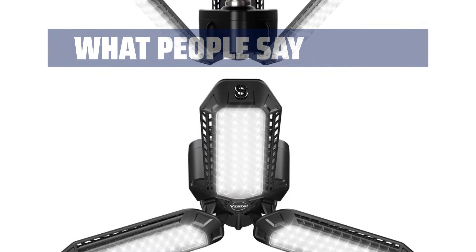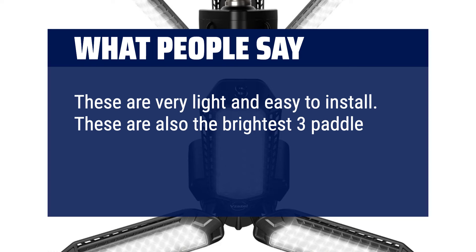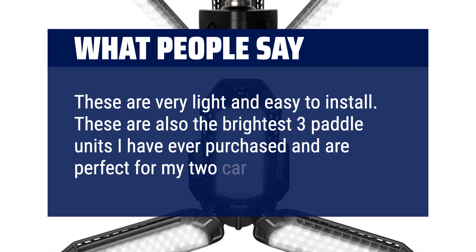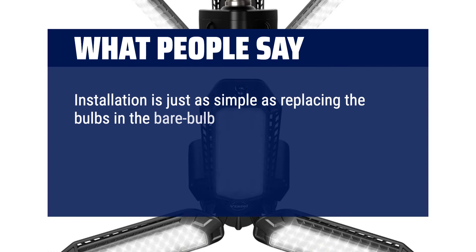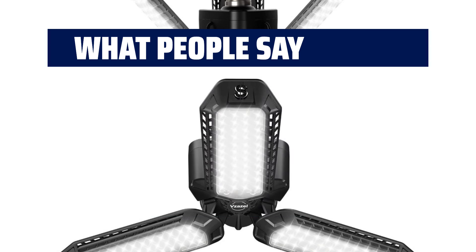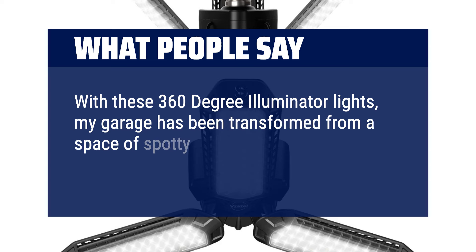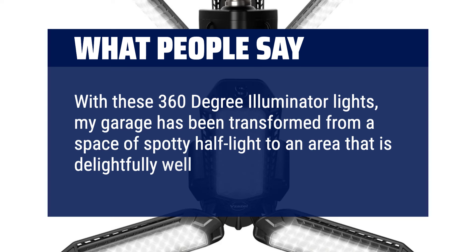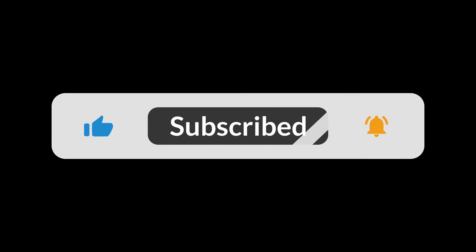What people say: These are very light and easy to install — also the brightest 3-paddle units I have ever purchased, and are perfect for my 2-car garage. Installation is just as simple as replacing bulbs in bare bulb fixtures. I loved having the much brighter light in the garage so much that we bought 4 more for the basement. With these 360-degree illuminator lights, my garage has been transformed from a space of spotty half-light to an area that is delightfully well-lighted. You can find the Amazon purchase link in the description below. Hope this video can be helpful to you. Thanks for watching.